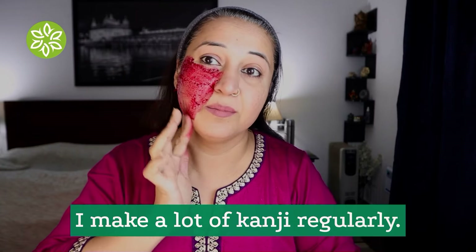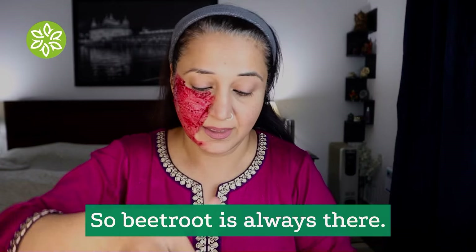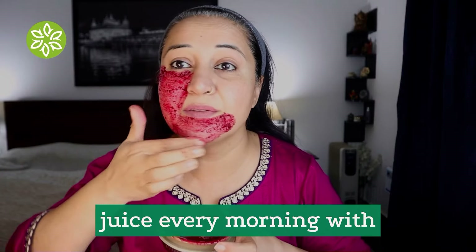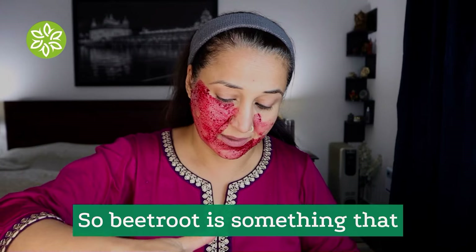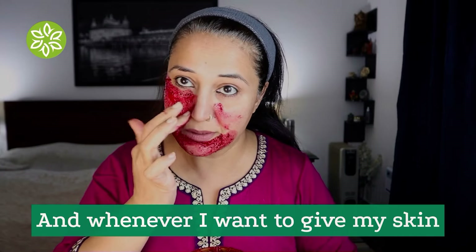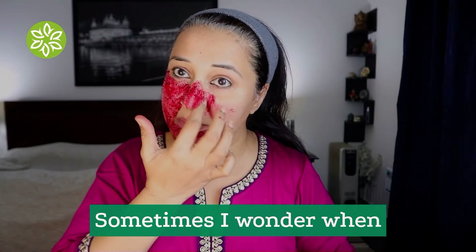I make a lot of kanji regularly so beetroot is always there. I also make a vegetable juice every morning with carrots, kanji, and amla, so beetroot is something that is always at my home. Whenever I want to give my skin a natural glow I make a pack like this.